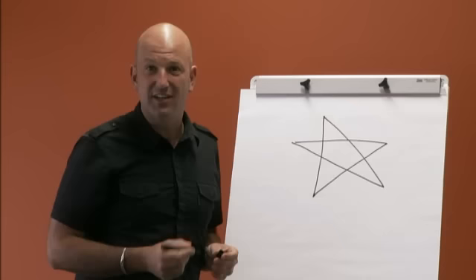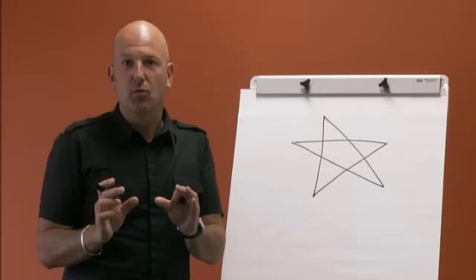If you ask most people what this is, they'll say it's a star. But it's nothing like a real star in space — they're a round spiky ball of hot gas. So there's no point looking at the night sky for one of these; you're better off looking underwater. They call this a sea star or starfish, but it's not even a fish — it's an echinoderm.